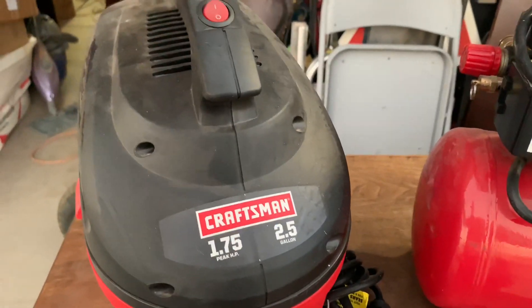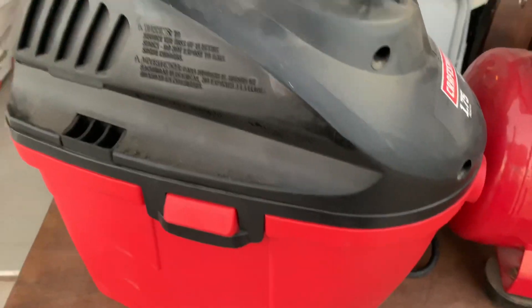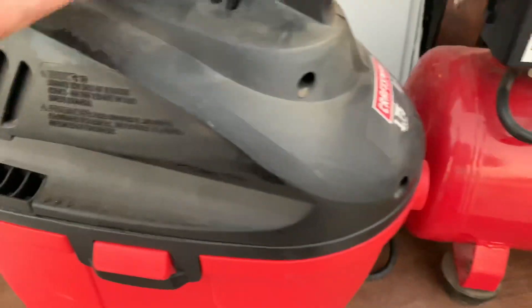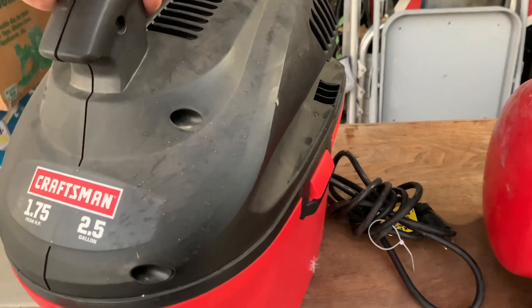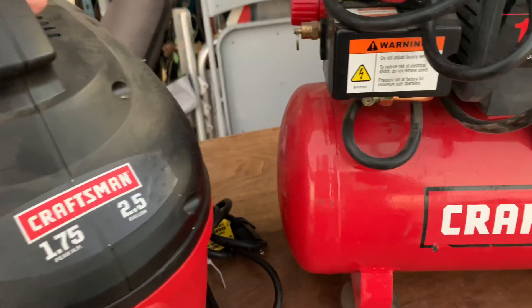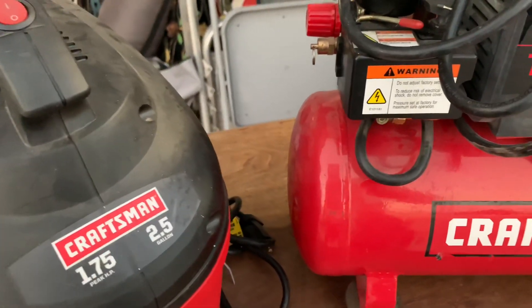Here we have a Craftsman wet-dry vac. Looks like I got the hose for it somewhere along the line. Again, it looks like it's brand new. I already have a vacuum, so I might sell my old one and just go with the whole Craftsman theme. Jeez, this was such a surprise in the unit — I couldn't believe it. And there's more.